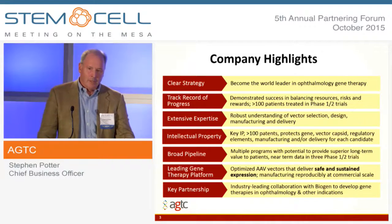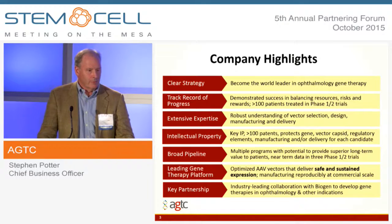Our goal is to become a leader in ocular gene therapy. We have quite a track record of progress with over 100 patients treated with our gene therapy products in various phase 1 and 2 trials, either by ourselves or with partners.